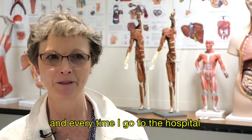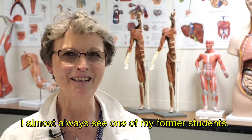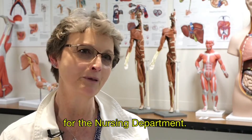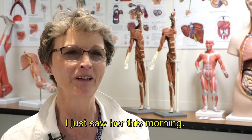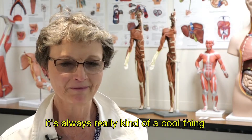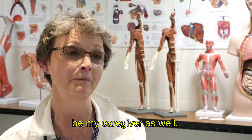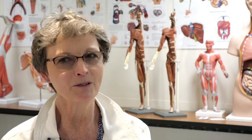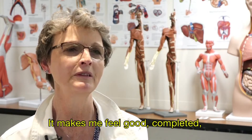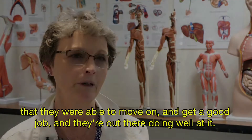My parents have had health issues in recent years, and every time I go to a hospital or doctor's office I almost always see one of my former students. We actually just hired one of my former students to be the nurse aide coordinator for the nursing department. It makes me feel good that they completed the program, were able to move on, get a good job, and are out there doing well.